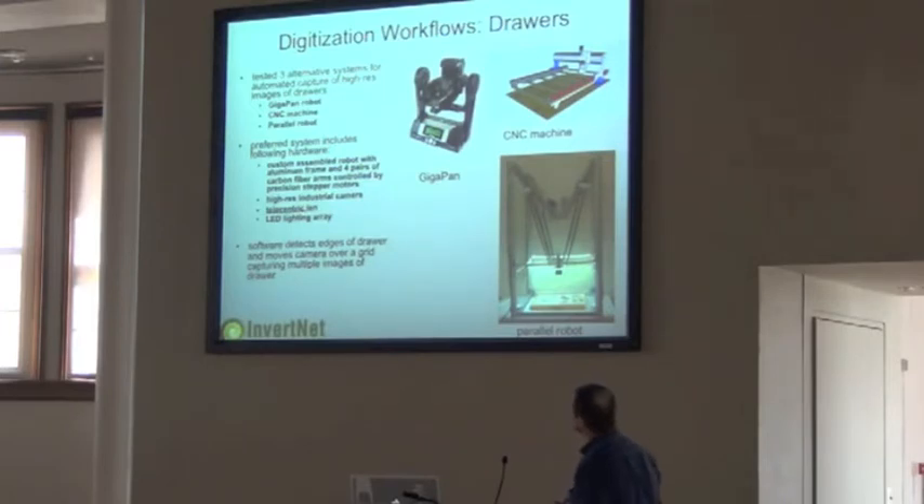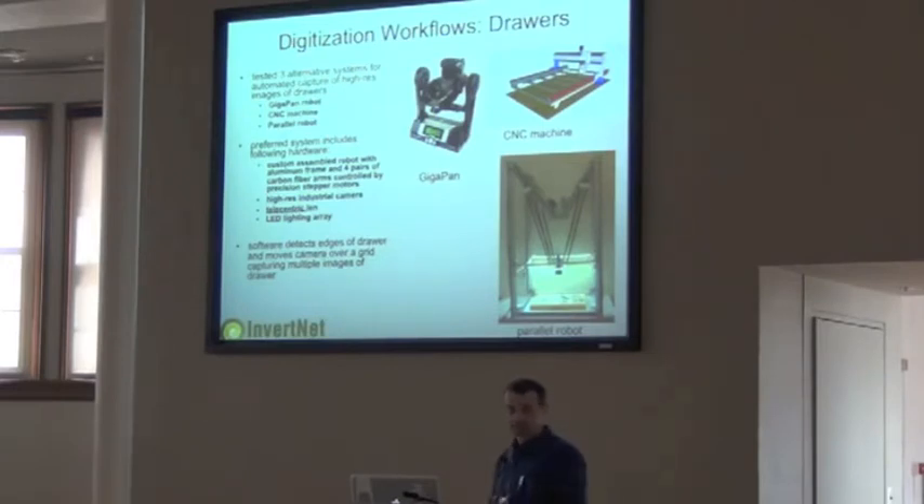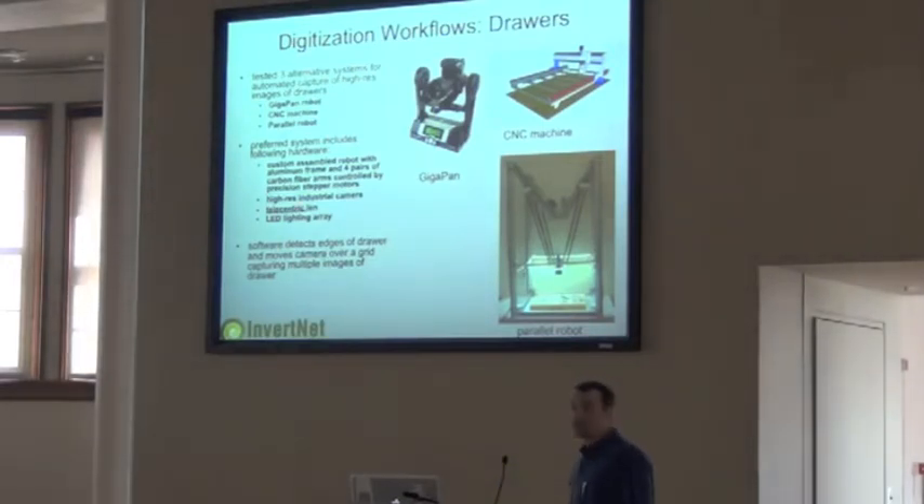Here's some background on the system we've arrived at. It's a custom-assembled robot with aluminum rings and four pairs of arms. Things that you might find interesting are the camera we're using — I call it a simple industrial camera. It's basically just a lens for an image-capturing chip connected to a computer. We're using a telecentric lens on that camera, and a simple LED array. The other part of developing hardware, of course, is getting the software to run it, which is what the software engineers are working on. It will simply detect the edges of a drawer and capture multiple images of the drawer.